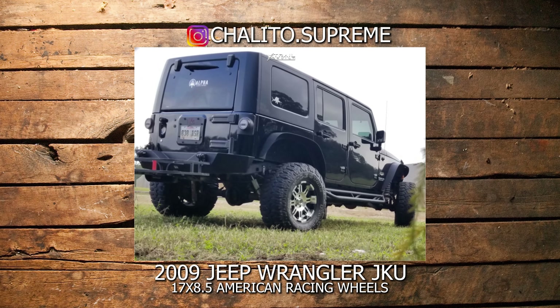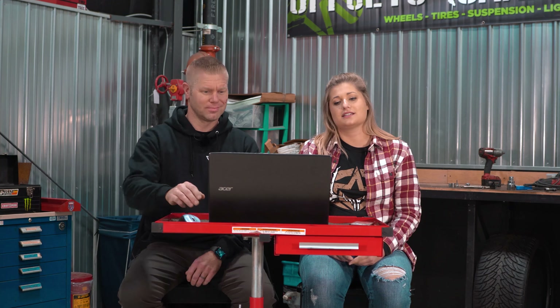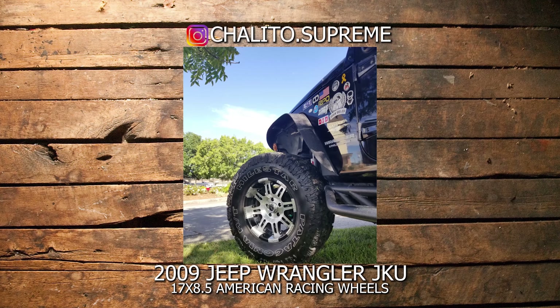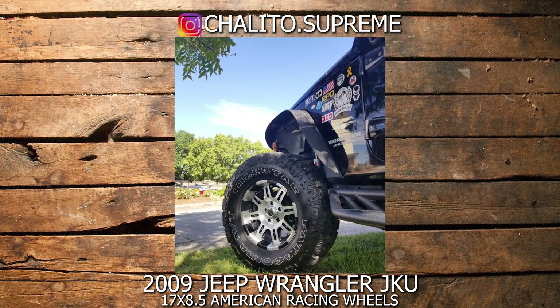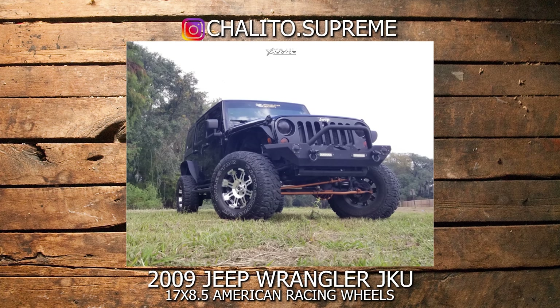We're going to rate this one — counting down from three, two, one — and then we spit out a number from one to ten, ten being the best. Three, two, one — eight. Seven. So you gave it a seven? Seven, because this is kind of personal preference. I know it's different for everyone. I am not a fan of the chrome wheels. In a situation like this, everything on it is black, so just keeping it along the lines of black — do you guys have the milled or the matte finish? I know they want their wheels to pop out, but personally it's just a preference for black.